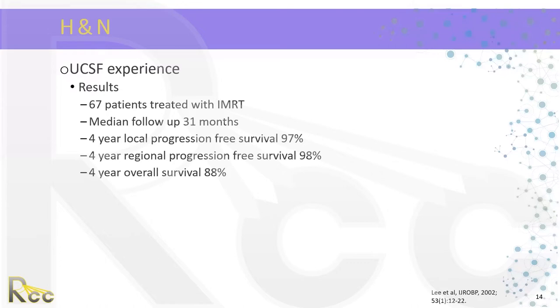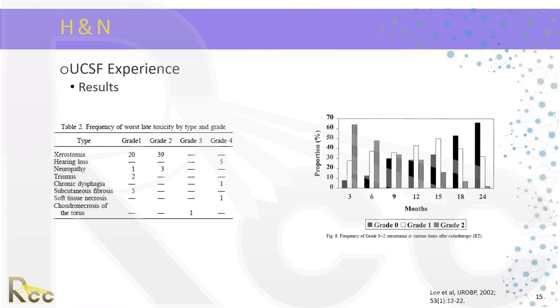The four-year local progression-free survival was 97%, regional progression-free survival was 98%, and overall survival was 88% — excellent outcomes with IMRT. In terms of toxicity, xerostomia was the most pronounced: about 20% of patients had grade 1 and 39% had grade 2. In the IMRT group, at 18 to 24 months, the grade 2 toxicity decreases and there is a recovery of function. These two studies highlight the impact and benefits of IMRT specifically for salivary function in head and neck patients.